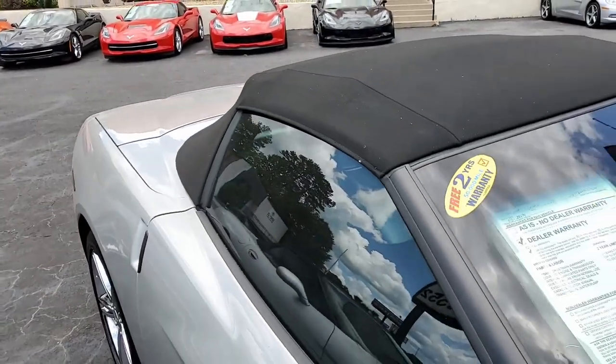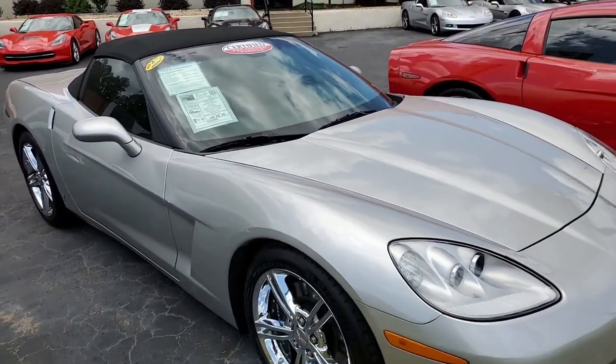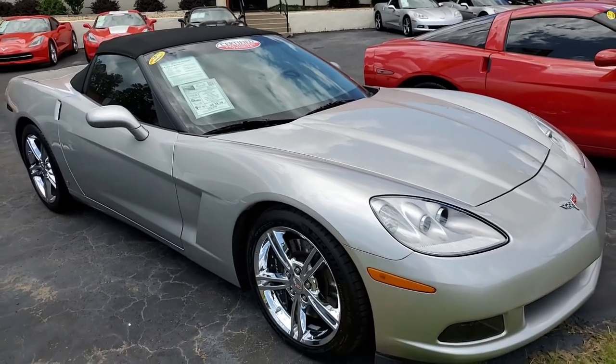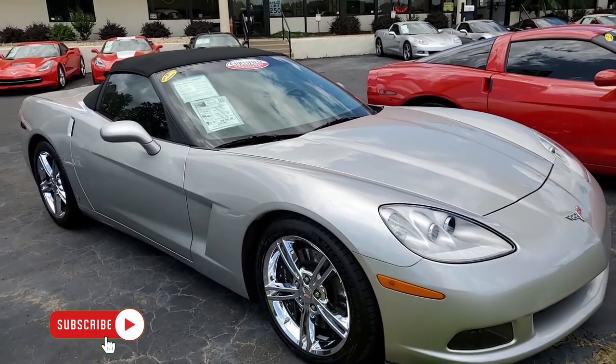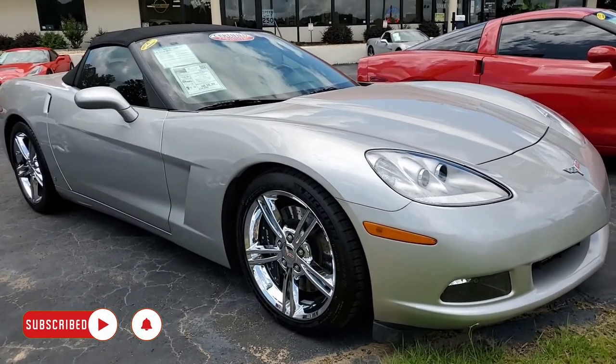We always have 120 Corvettes in stock and we specialize in selling online as well. We can ship these cars nationwide and even worldwide every month. Give us a call at buyavet.net — we want to be your ultimate Corvette buying experience.